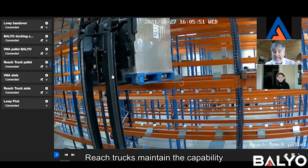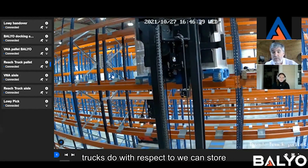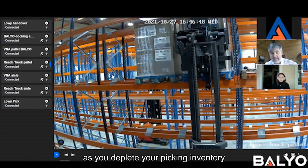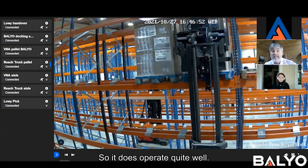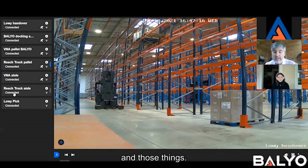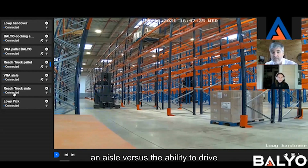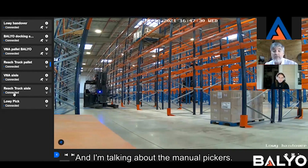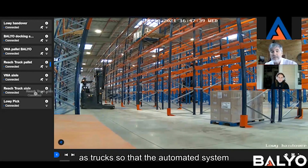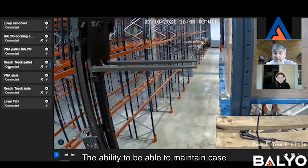Reach trucks maintain the capability of case picking because they operate almost exactly the same way that manual trucks do. We can store full pallets in-aisle and then pull replenishment down as you deplete your picking inventory at the floor. There is some change that has to take place with respect to traffic flow; however, it's not onerous. It's a management and thought process change where the trucks all travel in one direction down an aisle. You still have the ability to have manual pickers in the aisle — you just want them to travel in the same direction as the trucks so the automated system can maintain as much throughput as possible. The ability to maintain case picking in the aisles is a highlight of this system.